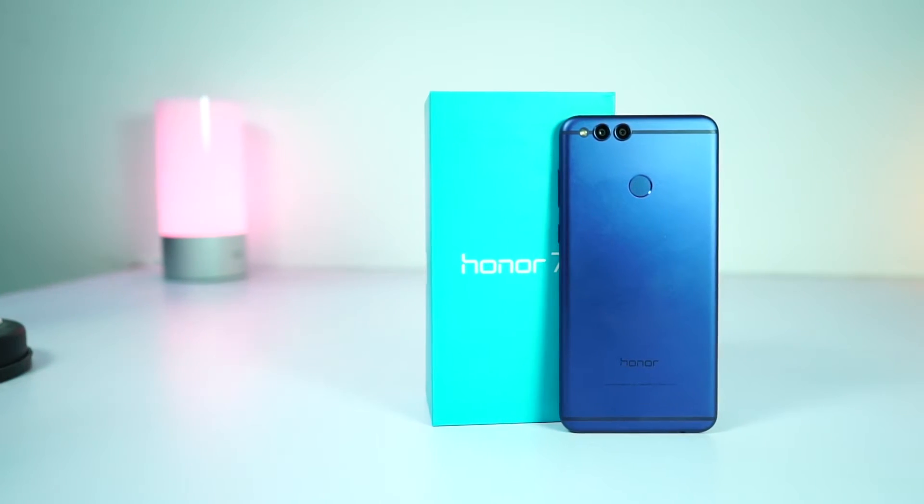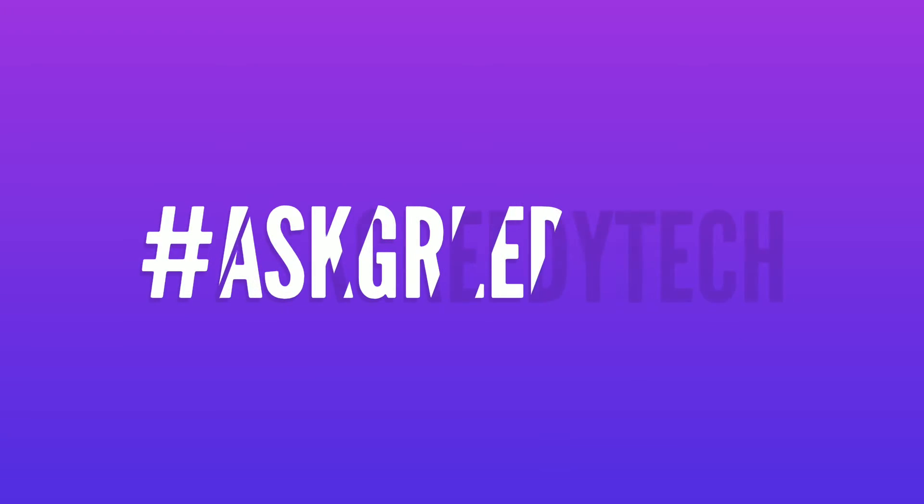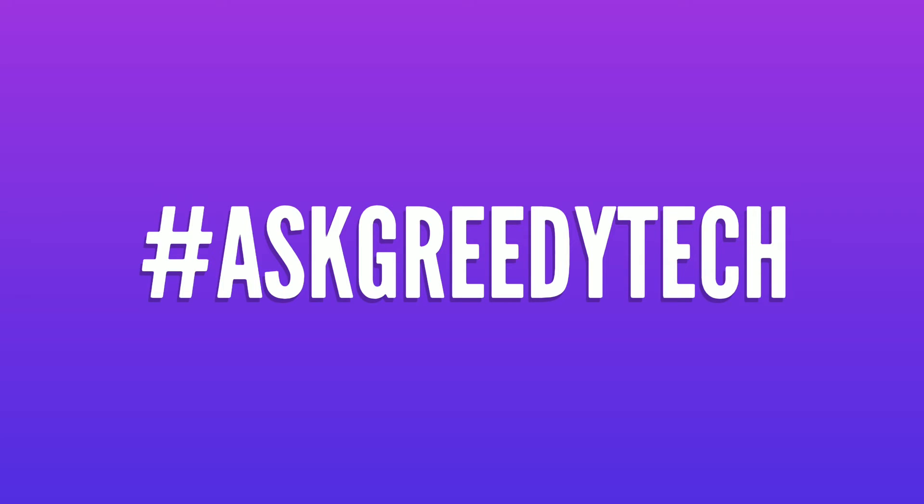If you are interested in buying this phone, use the link in the description — it really helps the channel. If you want us to make any specific video, tweet to us with the hashtag #askgreedytech and we will try to make it as soon as possible. If you like this video, hit that like button and subscribe to our channel to see more cool tech videos. I am Nikhil from Greedytech signing off — have a nice day.